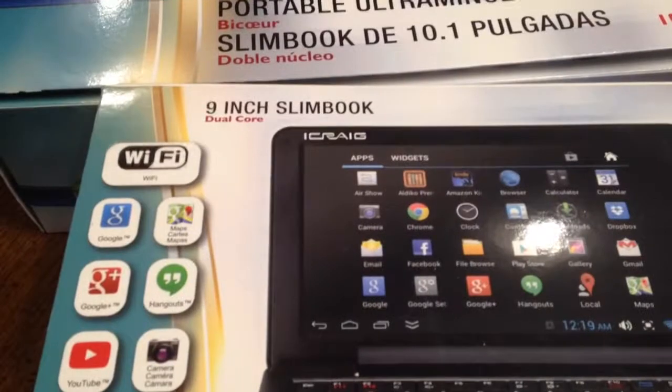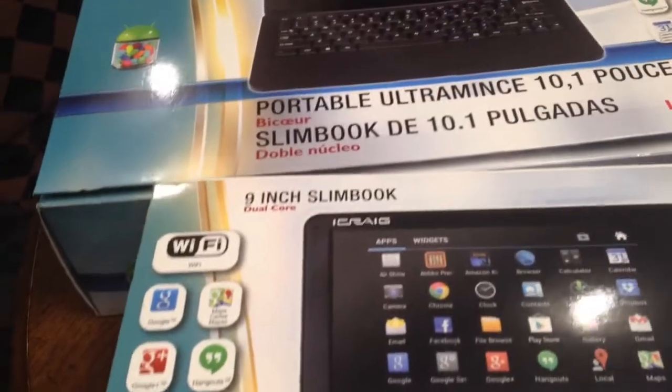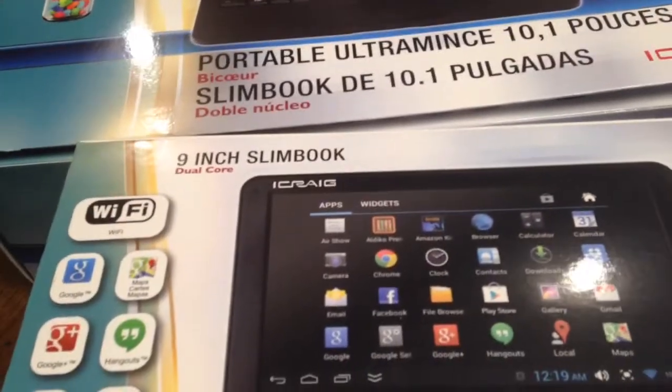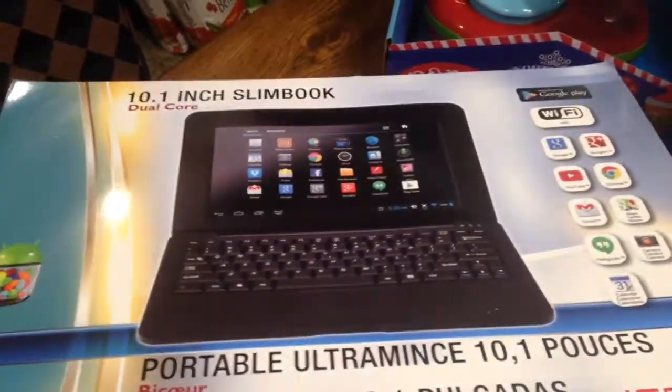This is a 9-inch notebook, and it's a 10.1-inch notebook. They're just like regular notebooks, and I tried both of them out. I connected them to the internet, and they worked just fine.